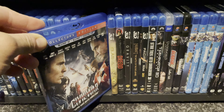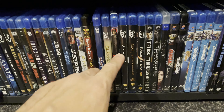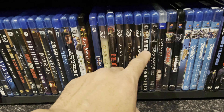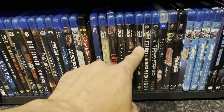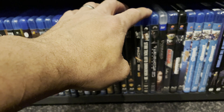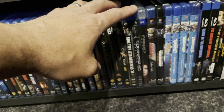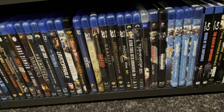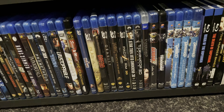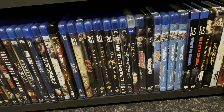I have Clash of the Titans, Dredd, Gravity, The Battle of the Five Armies, Pacific Rim — which is absolutely the best 3D movie I have ever seen — Star Trek Into Darkness in 3D, Terminator Genisys, and Underworld: Awakening. Alita: Battle Angel and Passengers also include a 3D copy but they are in my 4K section which we already saw.